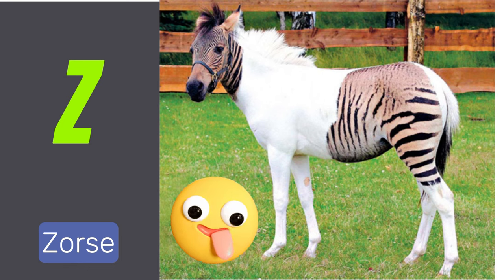Z is for zorse. A zorse is a cross between a zebra and a horse.